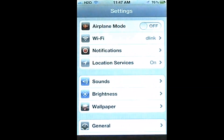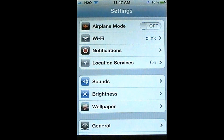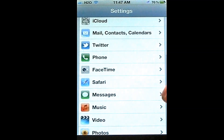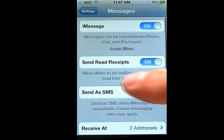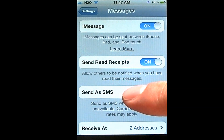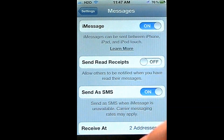Now, if you don't want people to know when you've read them — if you're avoiding them — you know, 'I know you read my text message.' You can just go into Messages and it says 'Send Receipts': Allow others to be notified when you have read their messages. So I can turn that off.